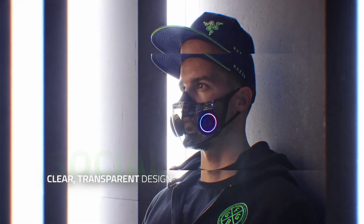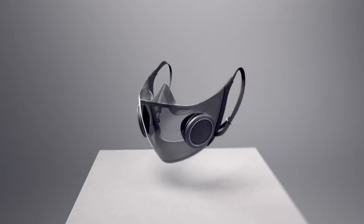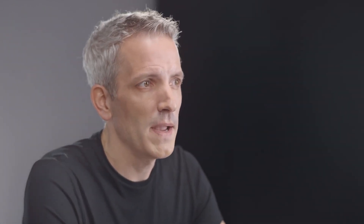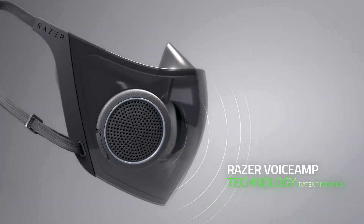Aside from safety, we also looked at how we could improve social interaction with the mask, as most designs cover the face and muffle your speech. Our smart mask has a clear, transparent design, which makes communicating easier as others can now see you speak and pick up your facial cues. Thanks to our built-in mic and amplifier combo, our patent-pending voice amp technology ensures your speech isn't muffled even when you're masked up.